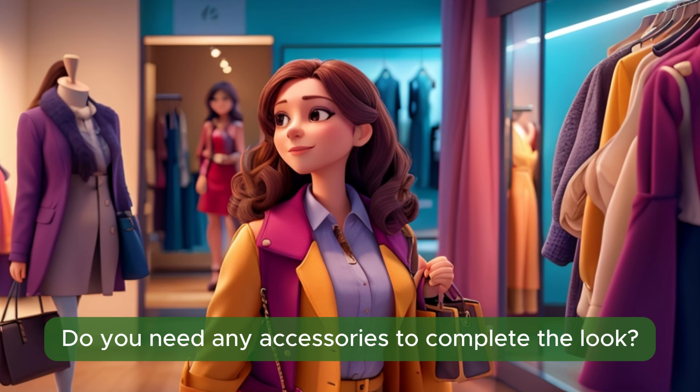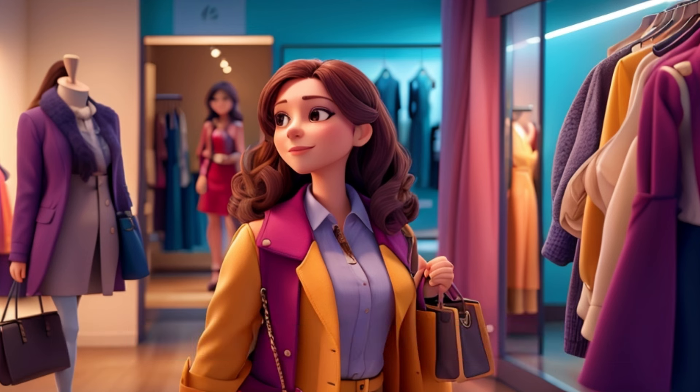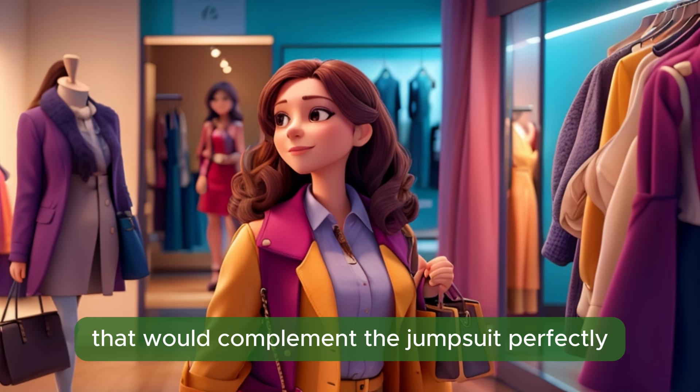Do you need any accessories to complete the look? Yes, I could use a statement necklace to go with it. Do you have any recommendations? Certainly. We have a selection of statement necklaces that would complement the jumpsuit perfectly.